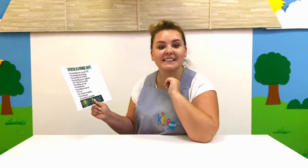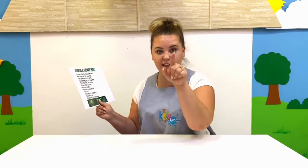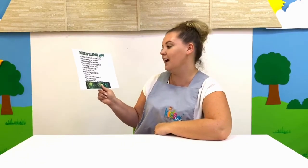Find three things that are squishy — again, three things. Find something clear. What does clear mean? You can see through it, right. And find something that can bounce. Okay, time starts now!